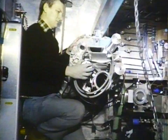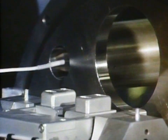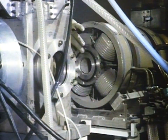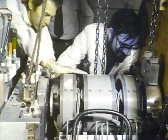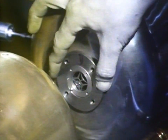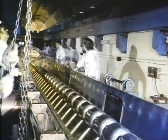In the accelerator, particles from a hydrogen ion source are given an initial kick by a 665 kilovolt generator. They're then passed through focusing magnets into a linear accelerator where they receive impulses from radio frequency fields between very carefully aligned copper drift tubes. After this stage, the ions have an energy of 70 million electron volts and are travelling at about a third of the speed of light.